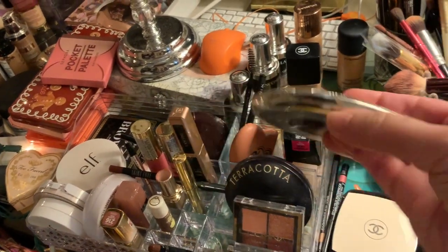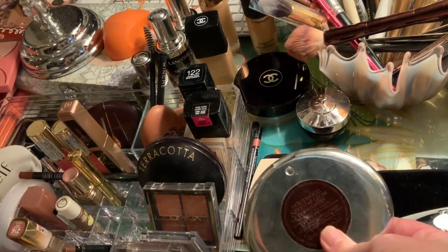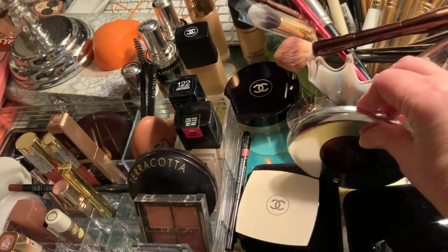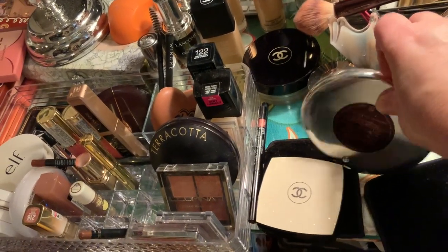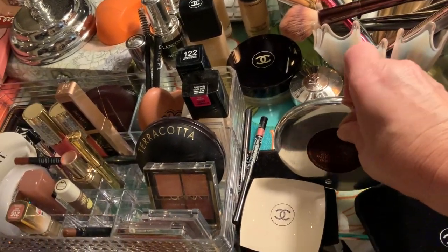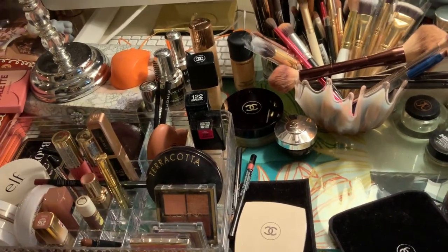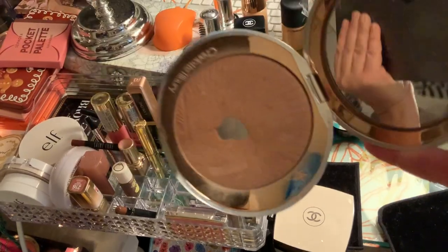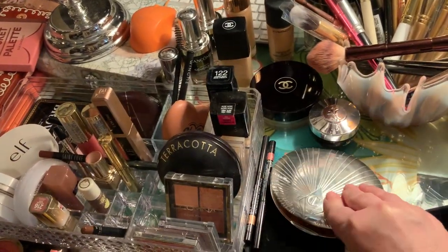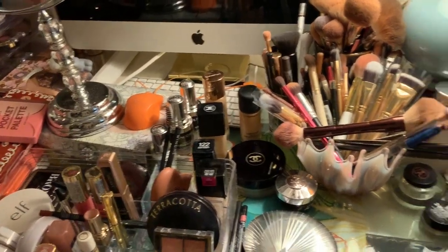This is the Charlotte Tilbury - you can tell I've used the heck out of this one. It's their illuminator called the Hollywood Superstar Glow Highlighter - you gotta love that name. You can tell I've used it a lot, but look how beautiful that color is. I love it. I'll use that as an eyeshadow highlight or above-the-cheek highlight, stuff like that.